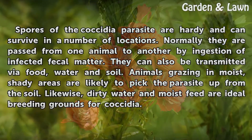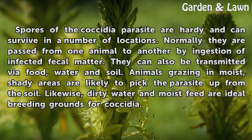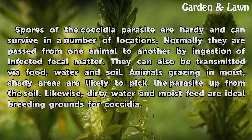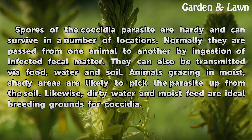Spores of the coccidia parasite are hardy and can survive in a number of locations. Normally they are passed from one animal to another by ingestion of infected fecal matter. They can also be transmitted via food, water, and soil. Animals grazing in moist, shady areas are likely to pick the parasite up from the soil. Likewise, dirty water and moist feed are ideal breeding grounds for coccidia.